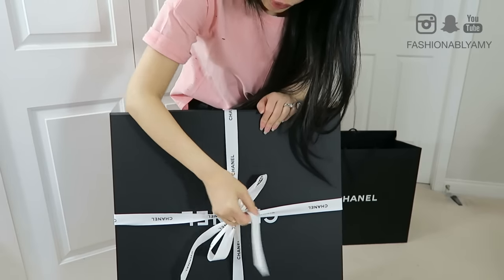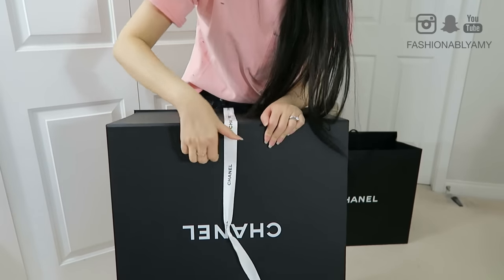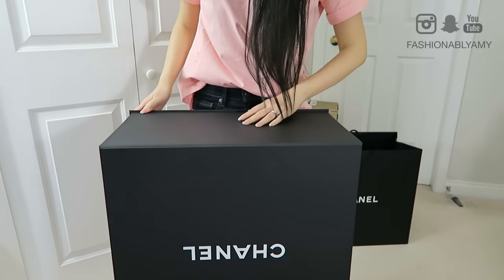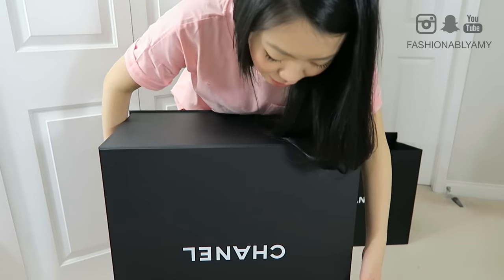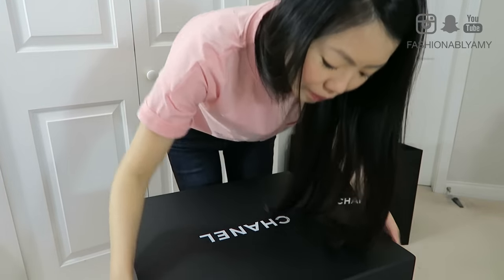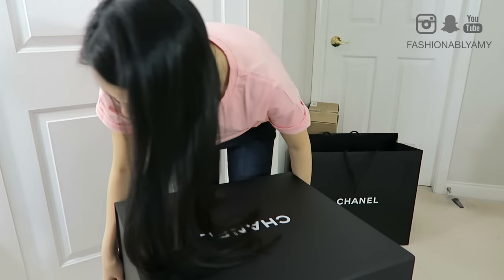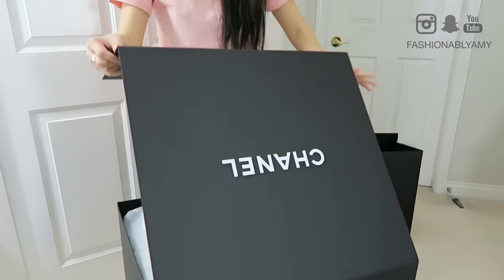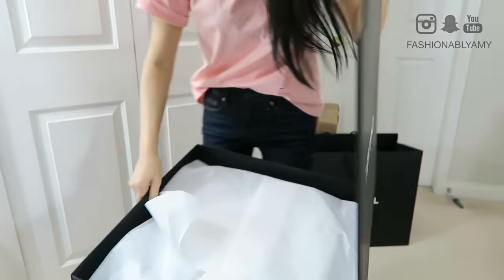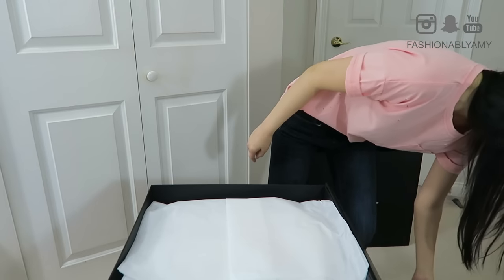So let's get through this unboxing, shall we? The bow fell down and I don't know why it's like upside down but here we go. Which side is the magnetic opening? Oh my gosh, where is it? I know it's — oh, there you go. From this side. And here you go. I'm gonna just open it all the way.